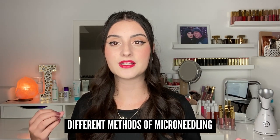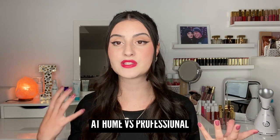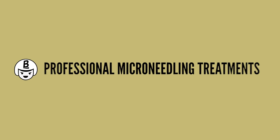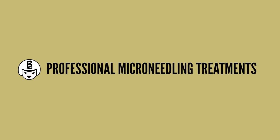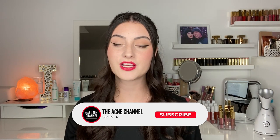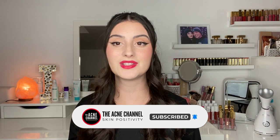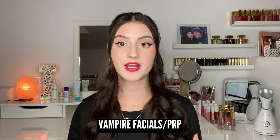Today we will be continuing that conversation by discussing the different methods of microneedling and the comparison between at-home treatments versus the professional in-office ones. Let's get started. I'm going to start off by talking about professional microneedling treatments. There are a few options when it comes to this, and such treatments should only be done by certified professionals such as dermatologists and estheticians. One of the methods we will be discussing today is the vampire facial slash PRP microneedling.